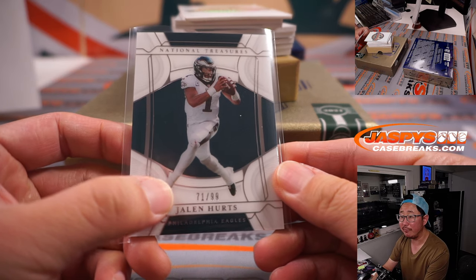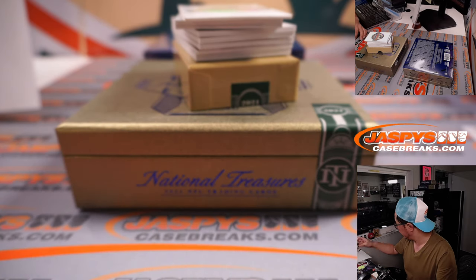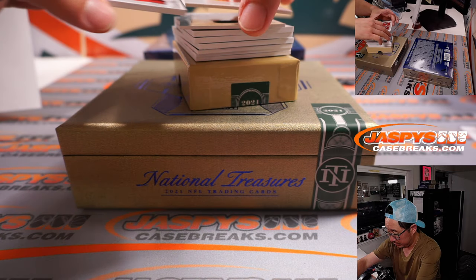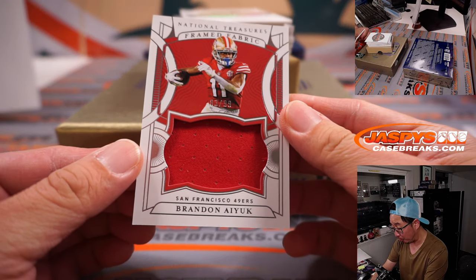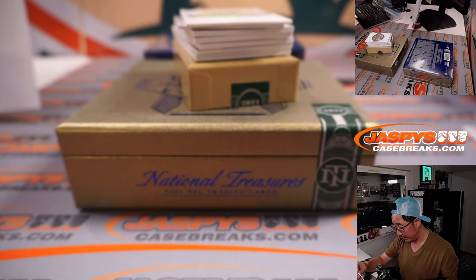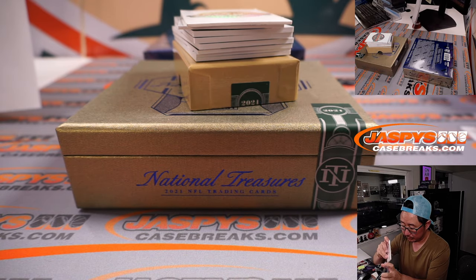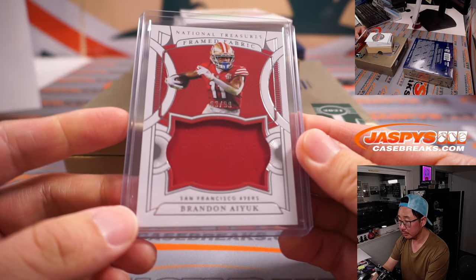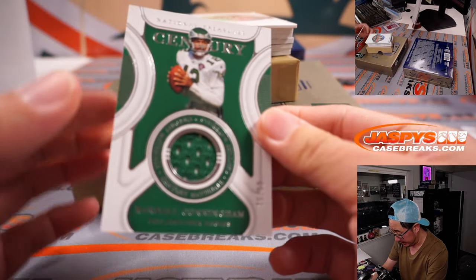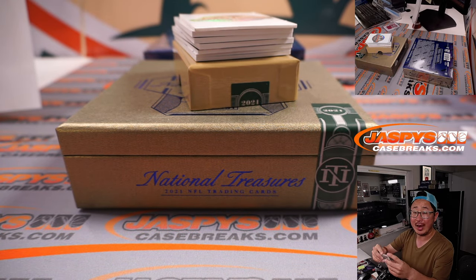Eagles are a number block team, so if you're not familiar with how the number block works, you go by that digit — one. So that's for Han, number one, Philadelphia one. Framed fabric, Brandon Ayick, number three, 83 out of 99, for Joshua and the Niners. Century Material, 75 out of 99, Randall Cunningham, Philadelphia five — that's for Adam.